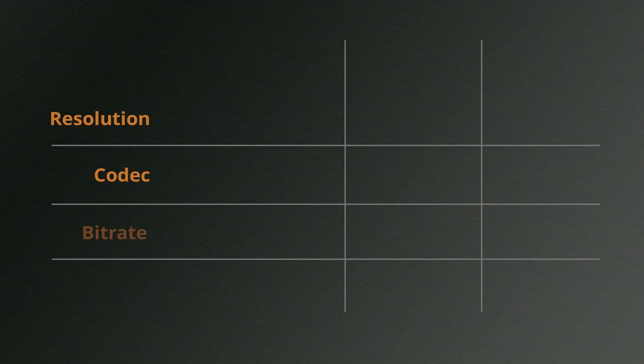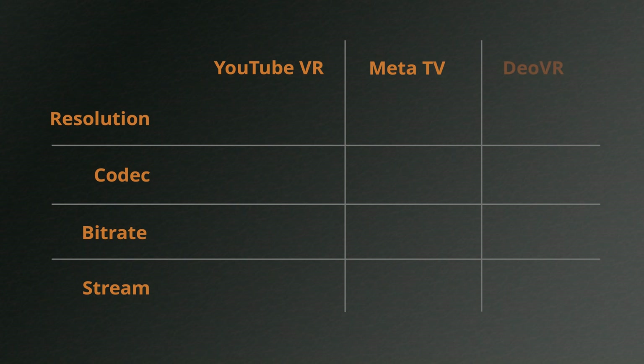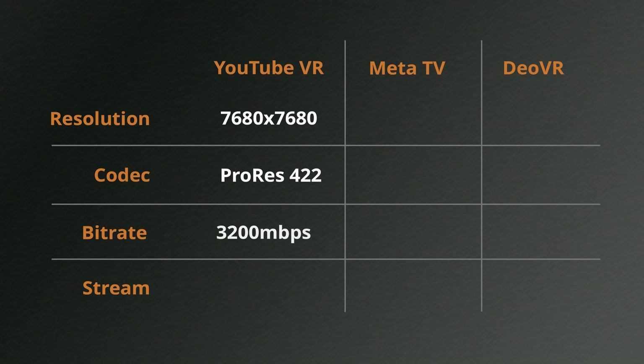Before we get started looking at the comparison, let's take a look at what I gave to each platform. YouTube VR allows upload up to 8K, so I gave them 7680 by 7680. They also allow uploading of ProRes, so I gave them a ProRes 422 file, which is going to have a very high bitrate of 3200 megabytes per second. But then of course it's streaming in the test at 4K, because that's as high as you can go with YouTube VR.